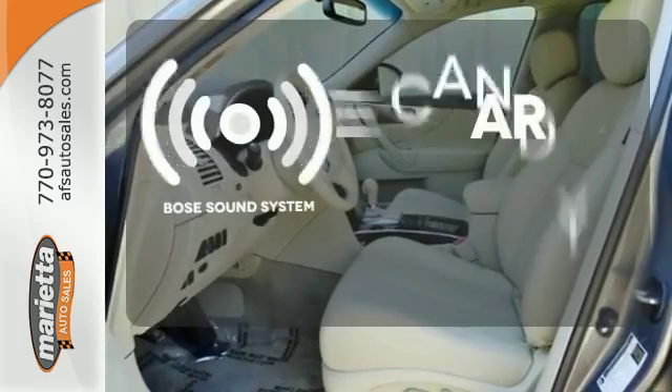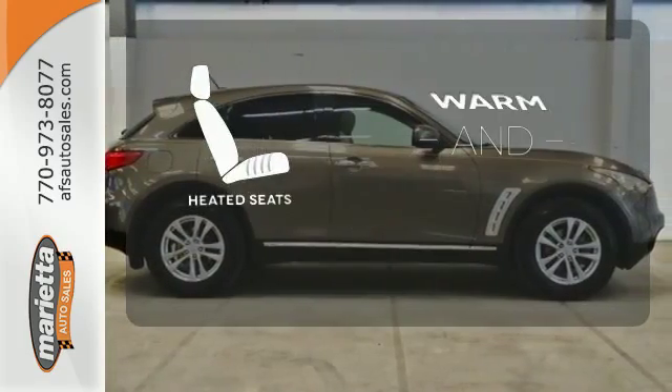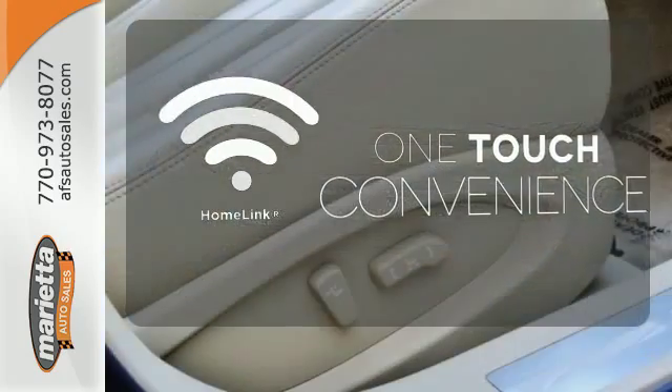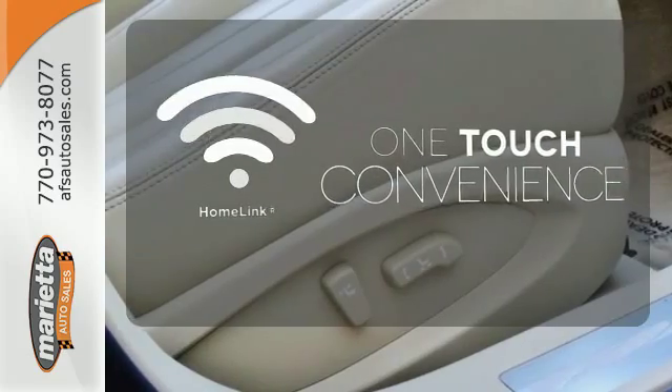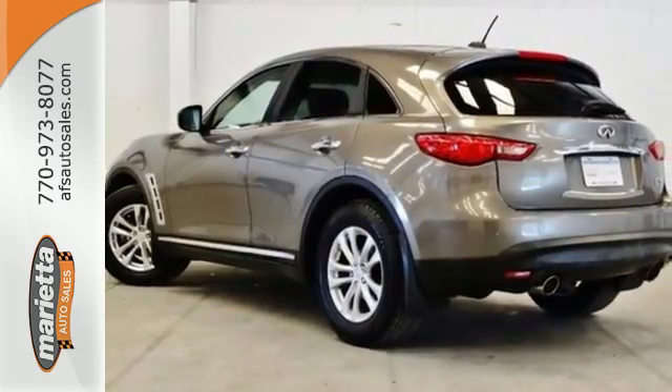The Bose sound system gives you a rich listening experience. Wrap yourself in the comfort of heated seats. With Homelink, one touch makes your arrival as welcoming as if you'd never left. This FX35 is so special that the valet may pay you to drive it.